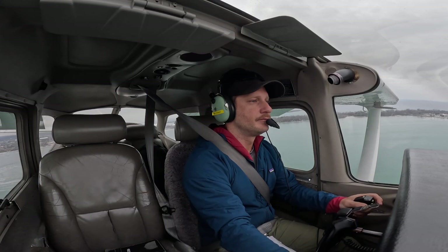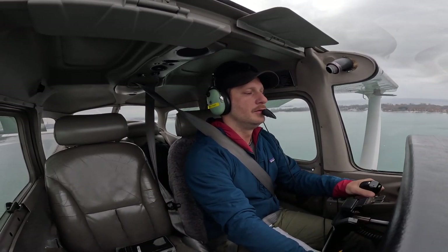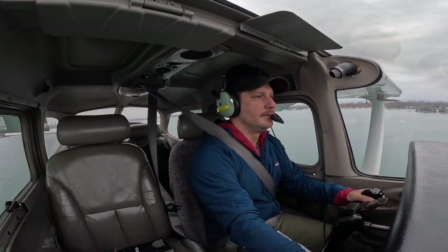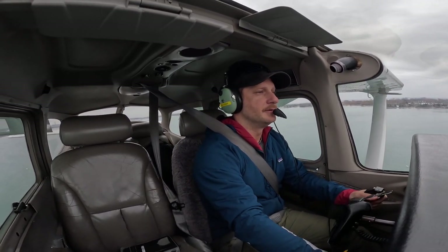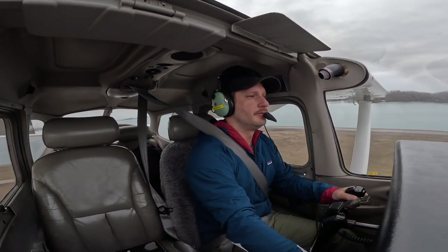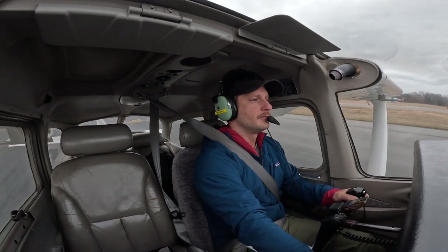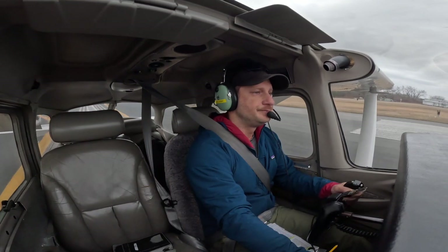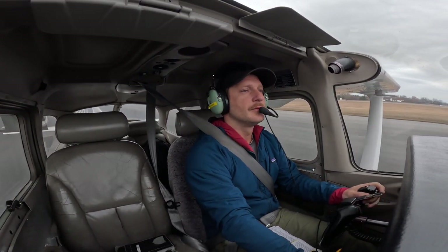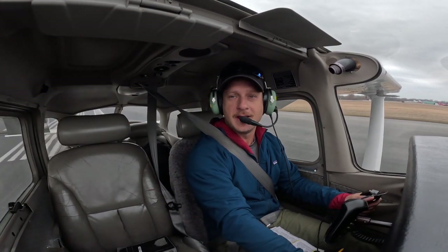Julia Papa Mike, wind 220 at 12, cleared to land runway 26. Cleared to land 26, Julia Papa Mike. Getting bumpy as usual. Looking good. Eyes down the runway. A bird right in my wheelhouse — that's always fun right before you land. And we're down. That was a huge shift on the right there. Haven't had that happen before. Julia Papa Mike, exit Foxtrot, contact ground 121.7. Exiting Foxtrot, contact ground 121.7, Julia Papa Mike.